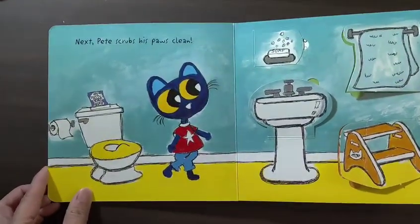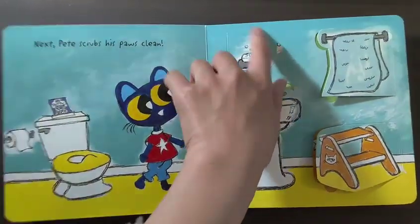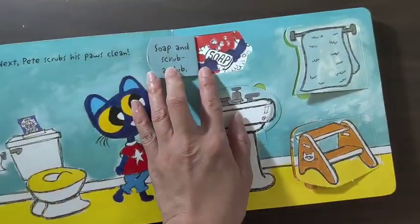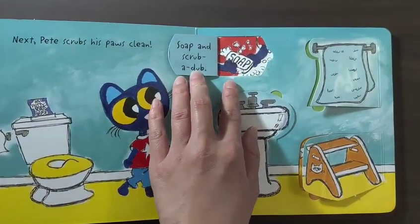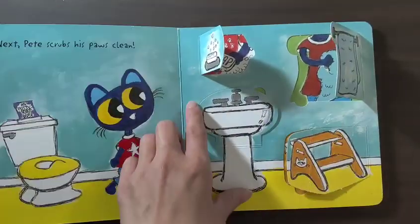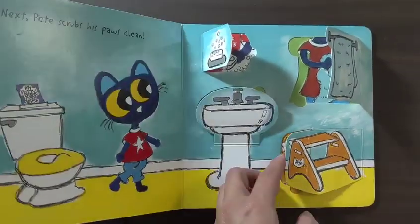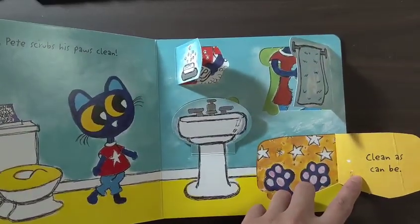Next, Pete scrubs his paws clean. Soap and scrub a tub. Towel dry. Rinse both paws. Clean as can be.